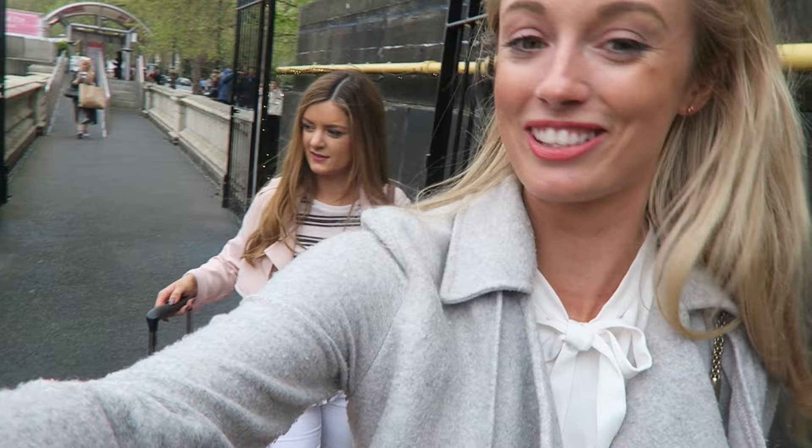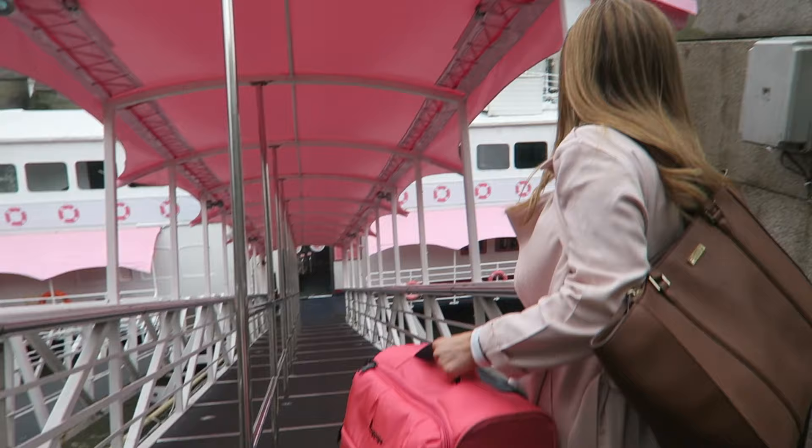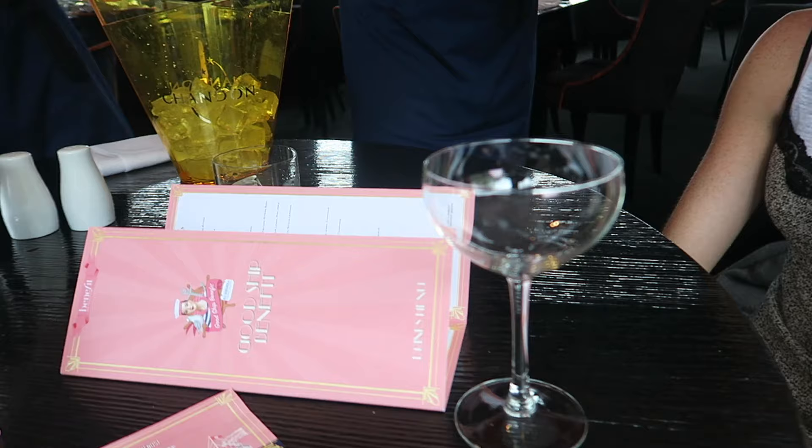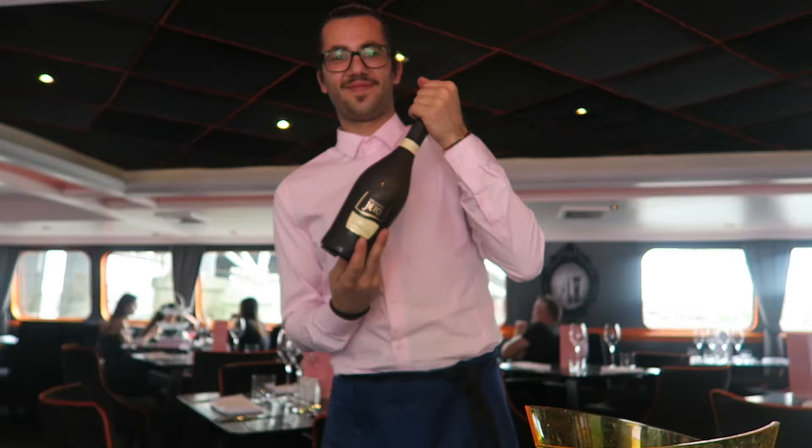We decided to come to Good Ship Benefit for a glass of bubbly. Sophie and I have both got our suitcases, and we've just seen that the tide is out, which means the ramps to get onto the boat are incredibly steep. Oh my god, look how steep that is — and I've got heels on as well! Thanks very much, bye!